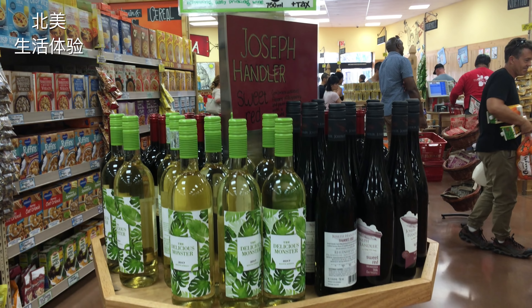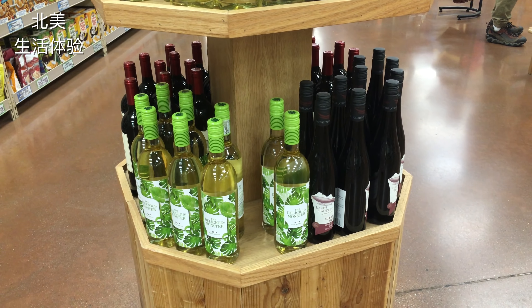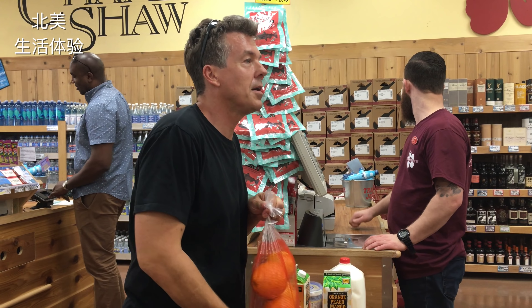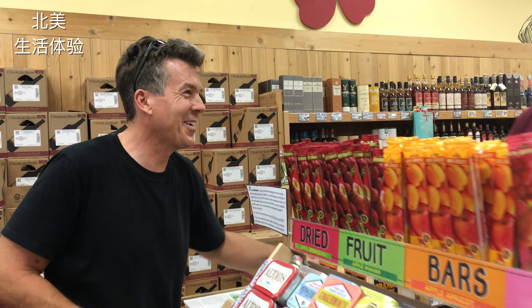A $5 bottle of wine — good. What do you think? I think this place is great. It's got everything you need, all sorts of neat things.